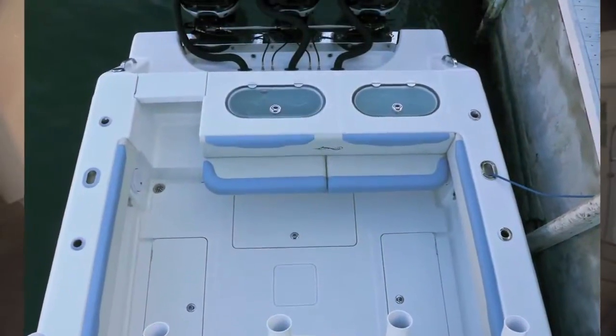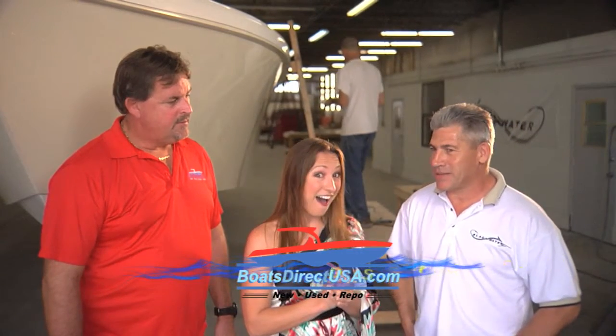We're really focusing on the 36-foot center console, but I heard some exciting news today that you have some more in the making. Yes, we're working on a 42 Express and a 42 center console. Okay, so luxury with even a little bit more length. I love it.